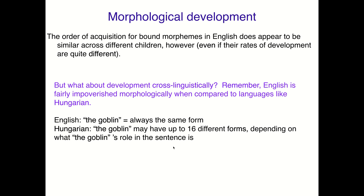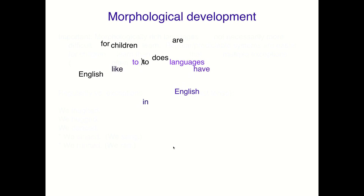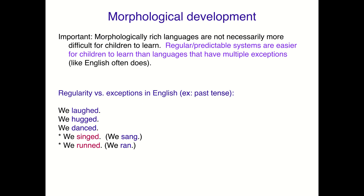So how does this affect morphological development? Well, it turns out it's not really about how much morphology you have. A morphologically rich language like Hungarian is not necessarily harder for kids to figure out than a morphologically poor one like English. Rather, the important dimension is predictability or regularity. Regular and predictable systems are easier for children to learn than languages that have exceptions, like English often does.